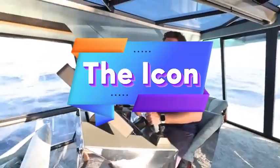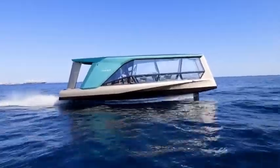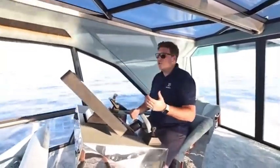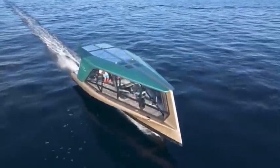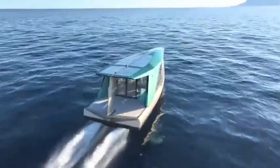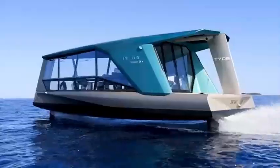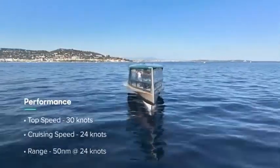The BMW Icon is a sophisticated all-electric yacht that redefines luxury boating with sustainable design and cutting-edge technology. Tailored for silent, emission-free cruising, the Icon merges BMW's iconic elegance with advanced electric propulsion, appealing to eco-conscious owners who seek both environmental responsibility and high-end luxury on the water. With powerful electric motors, the Icon offers smooth, quiet rides that preserve the tranquility of the marine environment. Geared toward the premium market, the yacht is crafted to reduce its carbon footprint without compromising on performance or comfort.